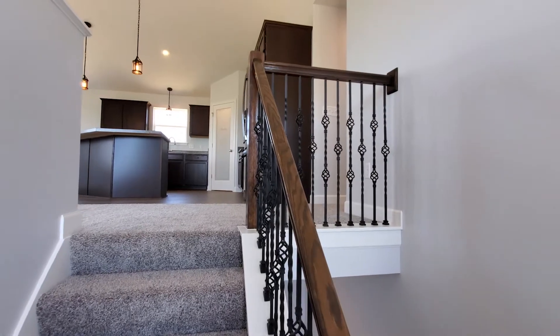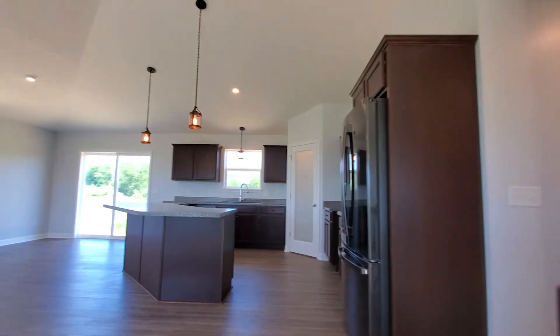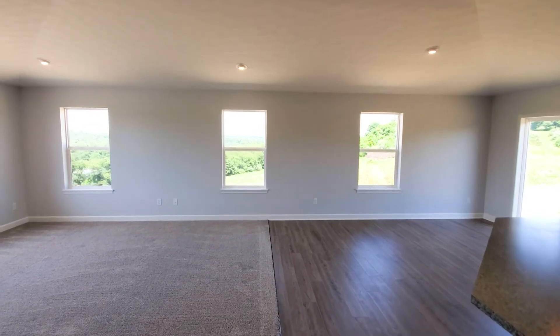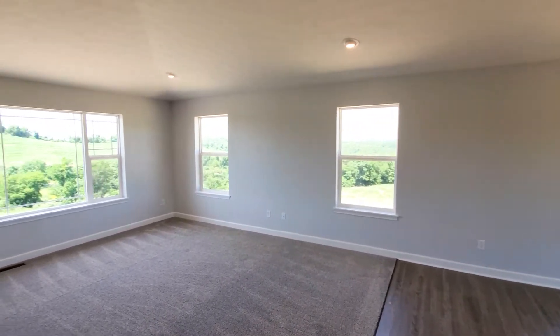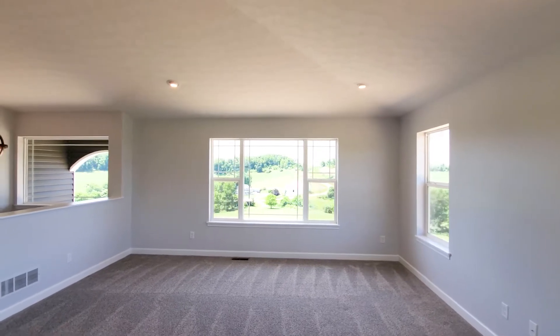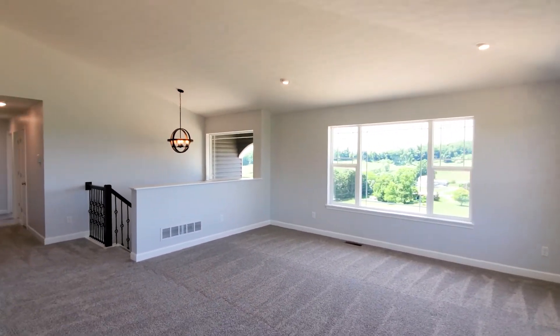As you enter the home you will be able to go up half a flight of stairs to the main living area. In front of you will be the kitchen, dining, and great room. Our homeowners chose to remove the walls between the kitchen and dining area and great room to give you that full open concept. You will see the additional windows added to the side of the dining room and great room to allow for more natural light. This lends perfectly for the amazing views surrounding this home.